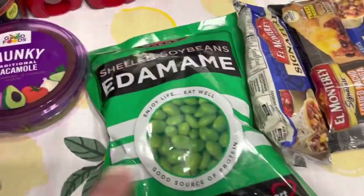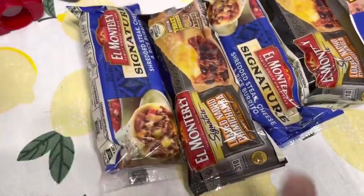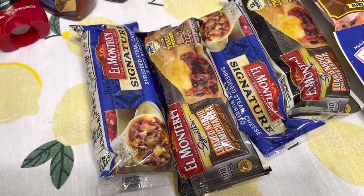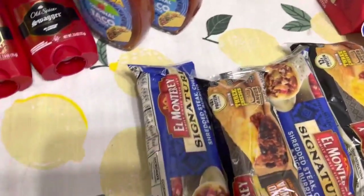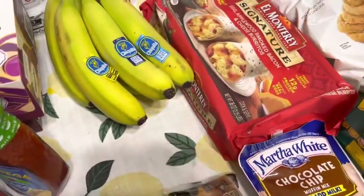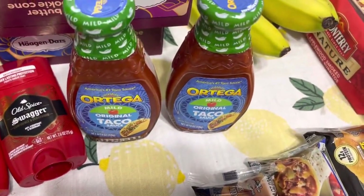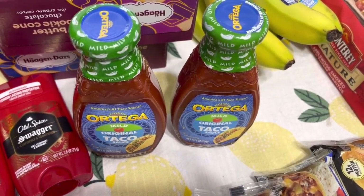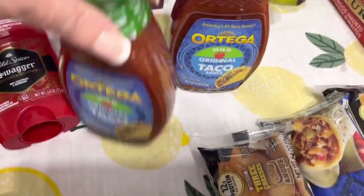I got some edamame. These El Monterey burritos are buy one, get one free this week, and there's a dollar off Publix e-coupon, so I made them pretty cheap. The Ortegas are on sale for $2 each, and there was a Blinky for a dollar off too, so I made them cheaper than the old El Paso. I went ahead and grabbed two of those.